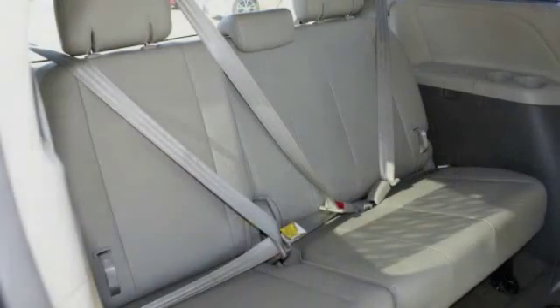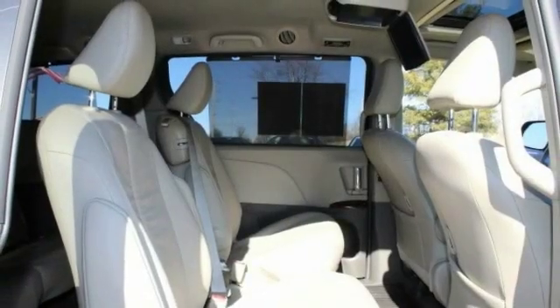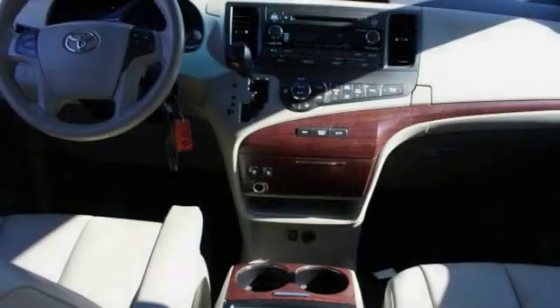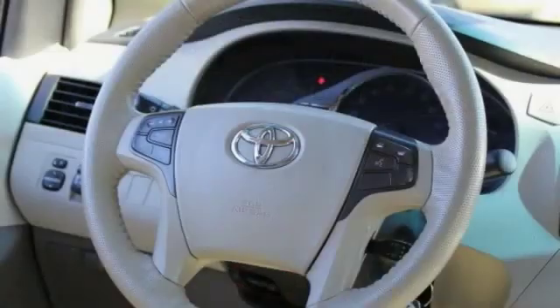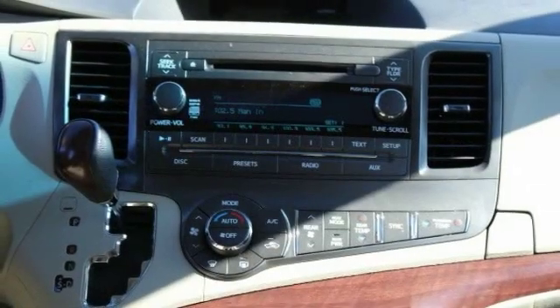Here are some of this vehicle's great options: stability control, power liftgate, power passenger seat, steering wheel audio controls, keyless entry, traction control, heated seats, anti-lock braking system, backup camera, and Bluetooth.